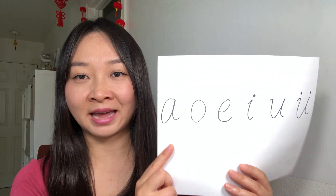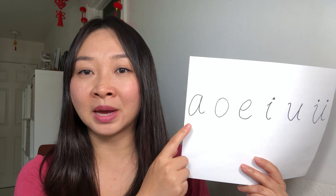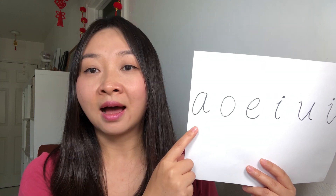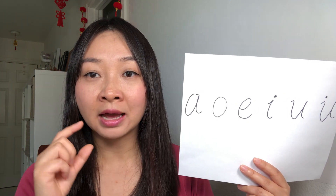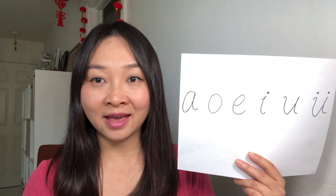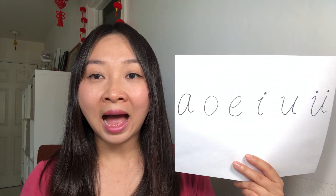Let's look at the first six finals. The first one is pronounced like 'ah.' Look at my mouth — my mouth is very open, very big. Ah! You have to open big. Ah!